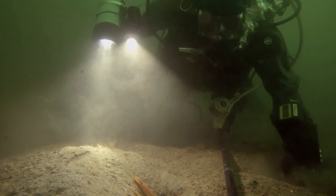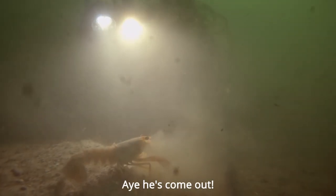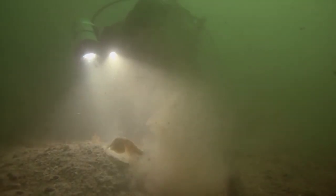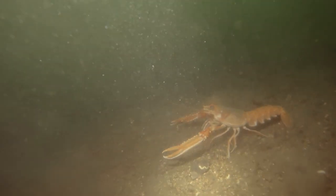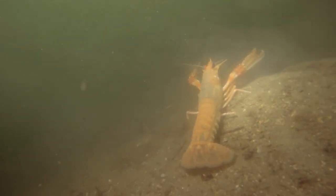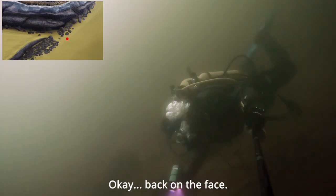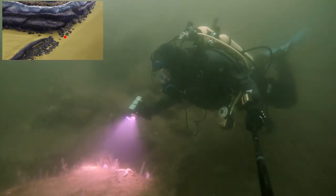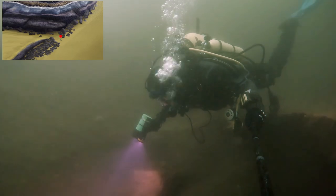It's this guy again — it's come out! I'll leave it and head back. Okay, back on the face. Just swim along here a bit to give you an idea of what it looks like.